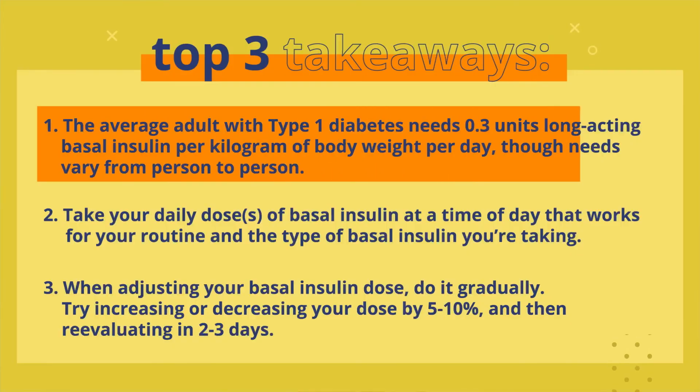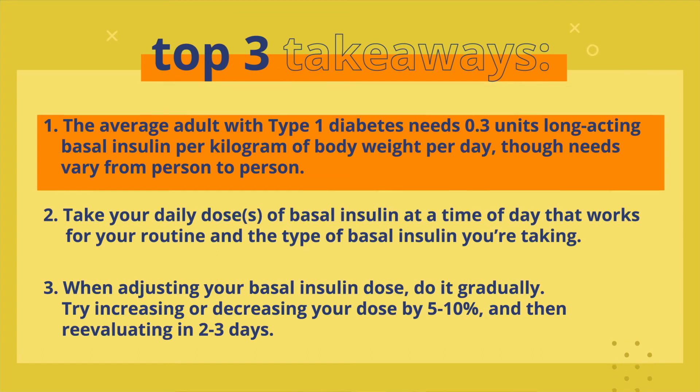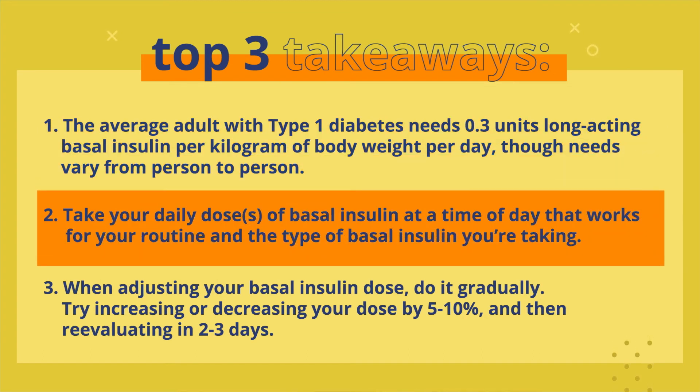Here are three key takeaways from this episode. Number one: the average adult with type 1 diabetes needs 0.3 units of long-acting basal insulin per kilogram of body weight per day, though needs vary from person to person. Number two: take your daily dose or doses of basal insulin at a time of day that works for your routine and the type of basal insulin you're taking.